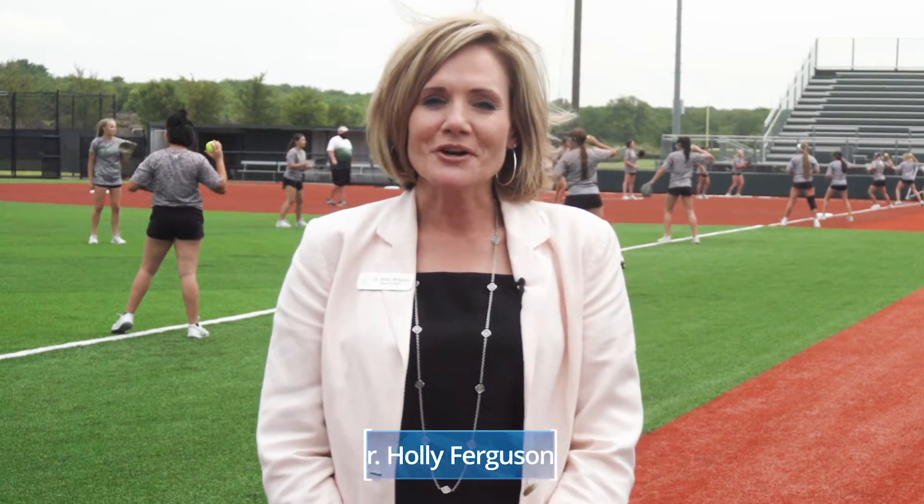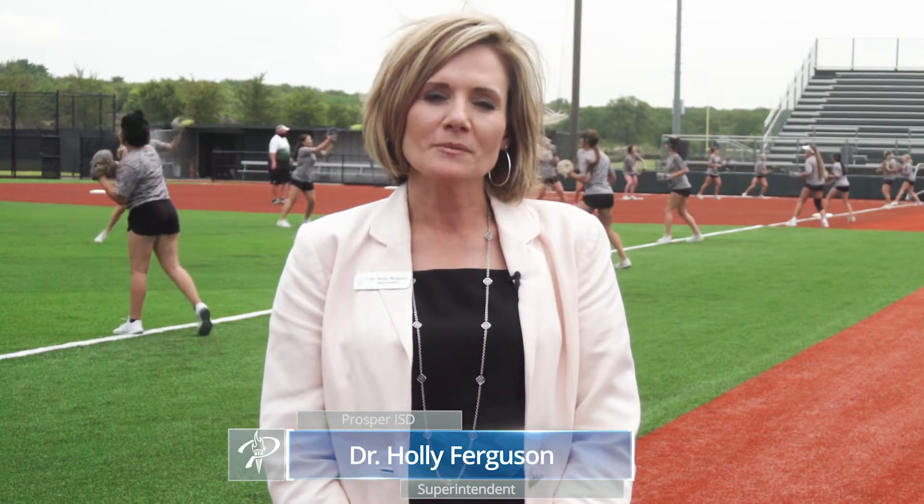Hello Prosper ISD, Dr. Holly Ferguson coming to you from the beautiful PHS, also known as Prosper High School or home of the Eagles. Behind me we have our softball girls and they are playing and practicing on brand new turf, and as you can hear they're very excited about it, so I'm excited about it as well.